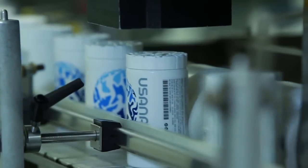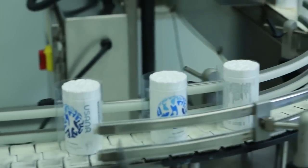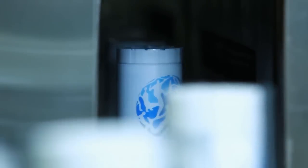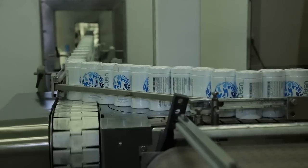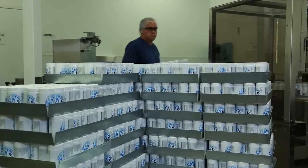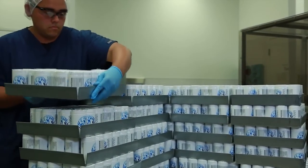Tamper-evident sleeves are then dropped over the bottle. A set of sensors ensures that each bottle has a sleeve. The bottles enter a heat tunnel where the sleeves are sealed on. After each bottle is sealed inside and out, they're bundled and prepped to be shipped. Each week, USANA fills about 275,000 bottles.